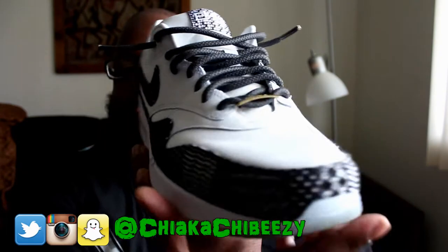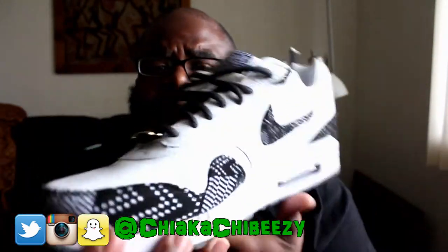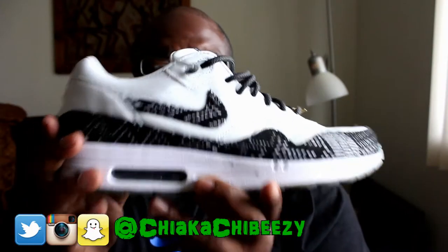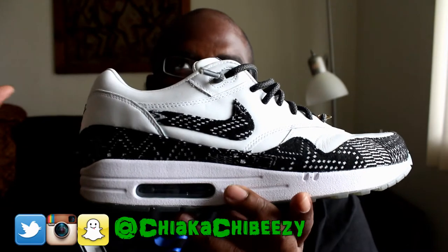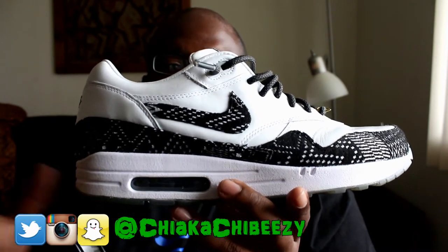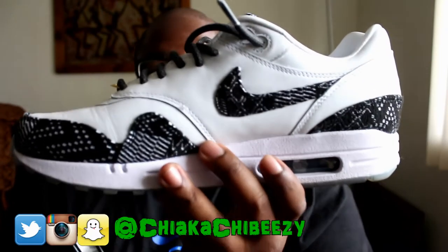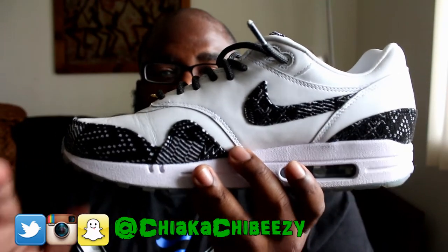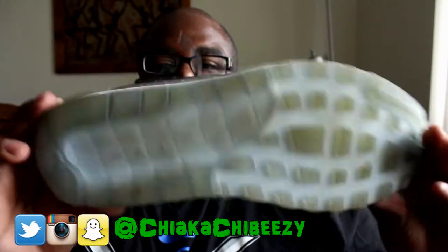Sunday I busted out the Air Max 1 BHMs — these are fire, flame, fuego. I've worn them a couple of times. This was actually from a YouTube viewer who gifted me these. It was a video where I said I wanted them but I ended up going with the KD 7 BHMs. He actually gifted me this pair and it really means a lot — he didn't even want his name out there, he just appreciated the work I did. These are super dope and super clean.